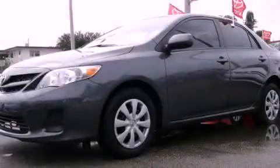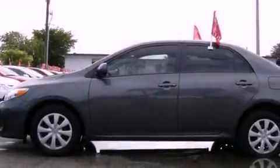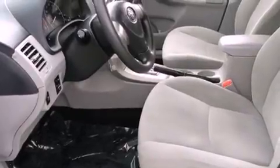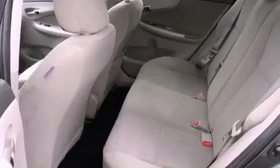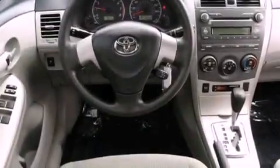This is a certified pre-owned 2011 Toyota Corolla. It features a four-cylinder engine and an automatic transmission. All of the following features are included: a low tire pressure indicator, air conditioning, full power accessories, an engine immobilizer theft deterrent system.